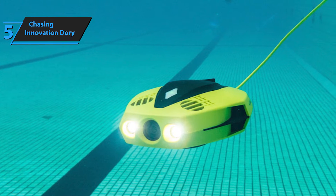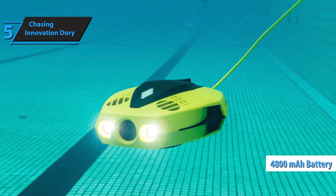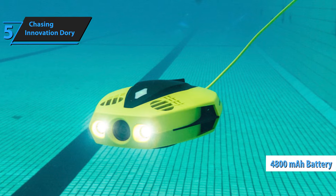The drone's depth lock feature ensures stability, preventing it from being tossed around underwater. The 4800 mAh battery takes two hours to charge and provides an hour of run time.